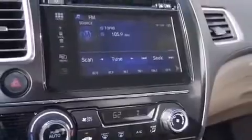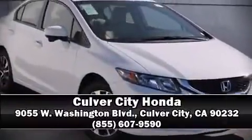We'd also be happy to help you arrange financing for your vehicle. Come on in and take a test drive.